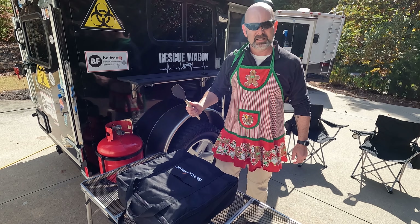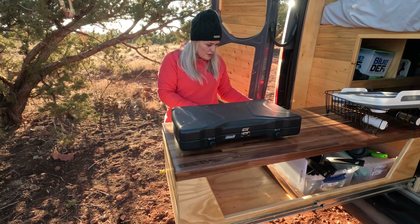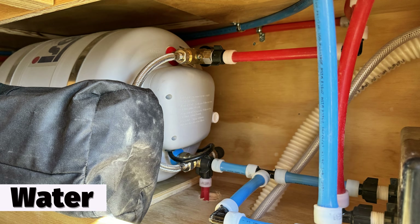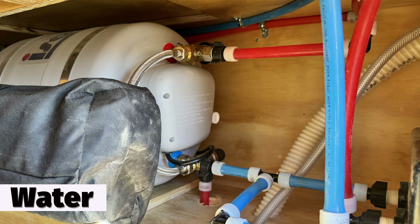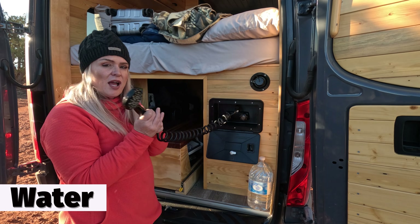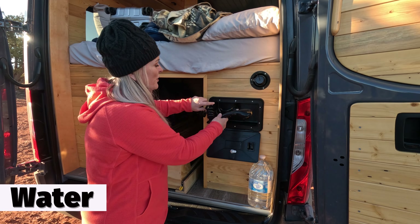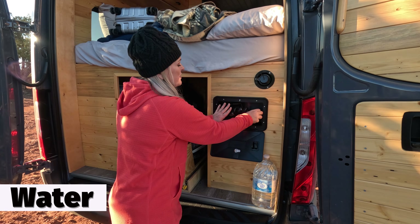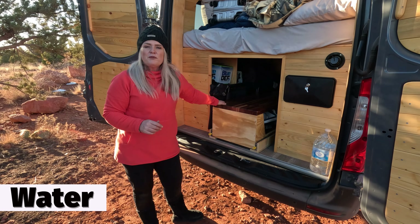Both the van and the rescue wagon have an outdoor cook station and an outdoor shower. One advantage that the van has is an onboard 30-gallon water tank, which makes utilizing the outdoor shower a lot more convenient. You don't have to carry the water in jugs like we do in the rescue wagon — it's already in there in that 30-gallon water tank.